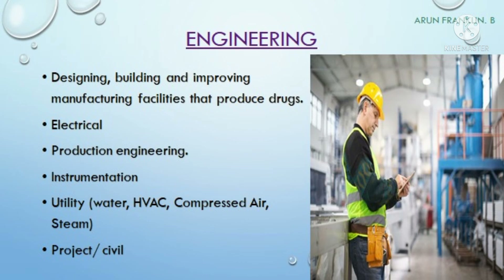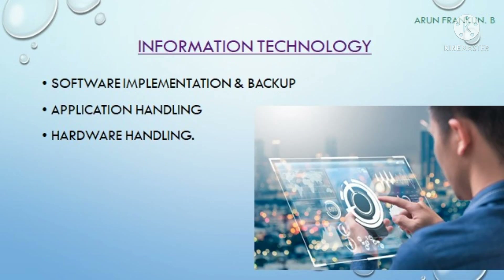The next department is engineering. Their main role is designing, building, and improving the manufacturing facilities that produce the drugs. The engineering department has different sub-departments including electrical, production engineering, instrumentation, utility, and the civil team.